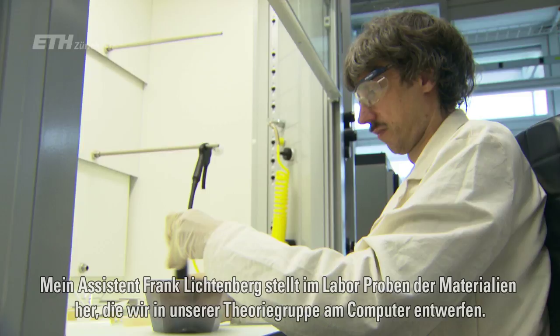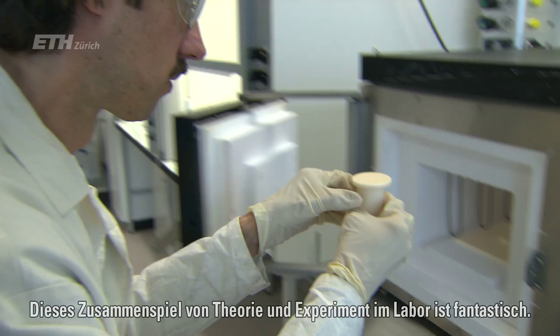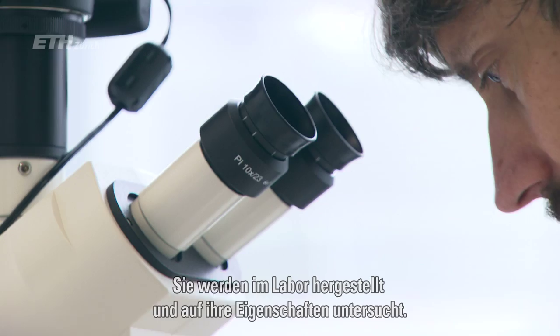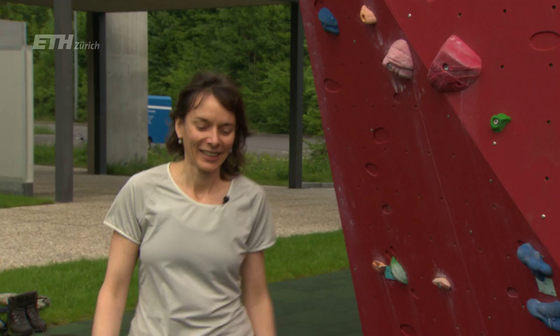My senior scientist Frank Lichtenberg is actually making materials — he's growing single crystals of the same kinds of compounds that we're working on in the theoretical part of the group. It's really fantastic to have this interplay between theory and experiment, and to have right in the group the capability for making materials. The feedback works both ways: we predict materials which are then made in the lab, we characterize them and find out what they do, which then feeds back into the theory to test whether we correctly understood the behaviors we were expecting.